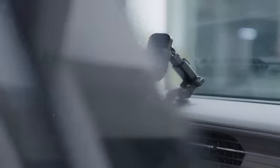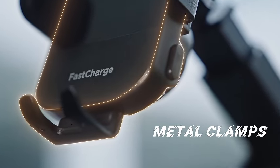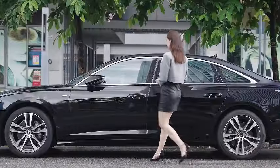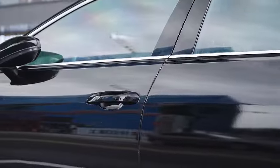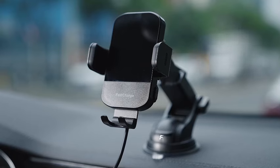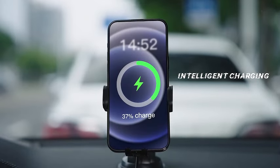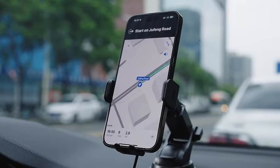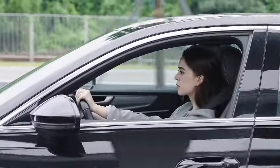Meet the CH Geek Wireless Car Charger, your go-to solution for seamless and fast charging on the go. With 15W Qi fast charging capability, this innovative device ensures a quick power-up for your iPhone 11 Pro Max, Samsung Galaxy S20, S10+, S9+, Note 9, and more. The auto-clamping feature securely holds your phone in place, whether it's mounted on the windshield, dashboard, or air vent.